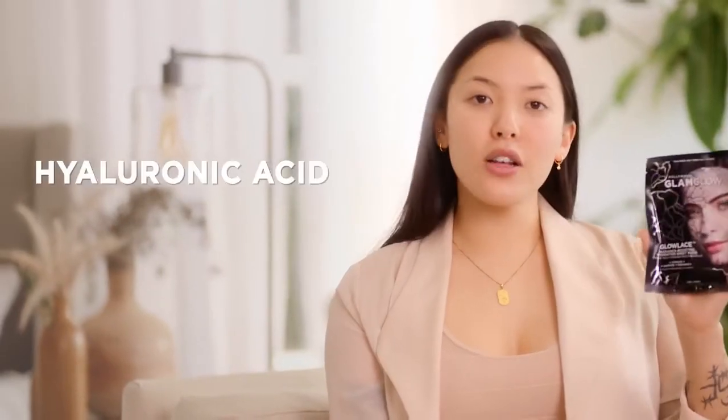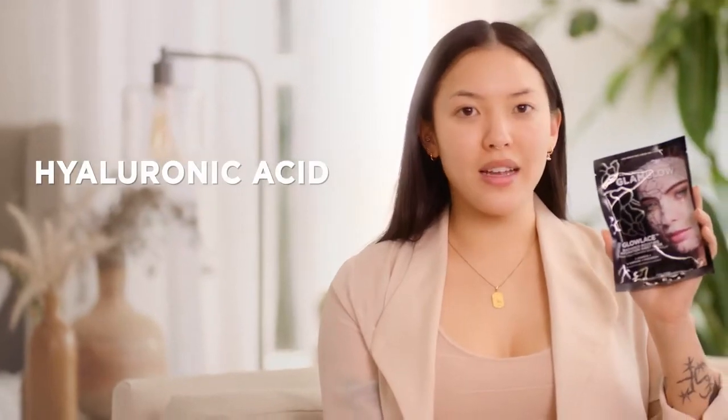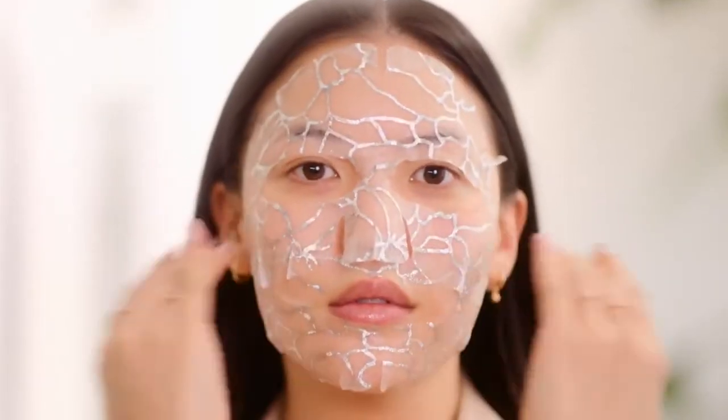Glow Lace has hyaluronic acid which acts as a moisture magnet to plump dry fine lines, plus caffeine to energize and revitalize.